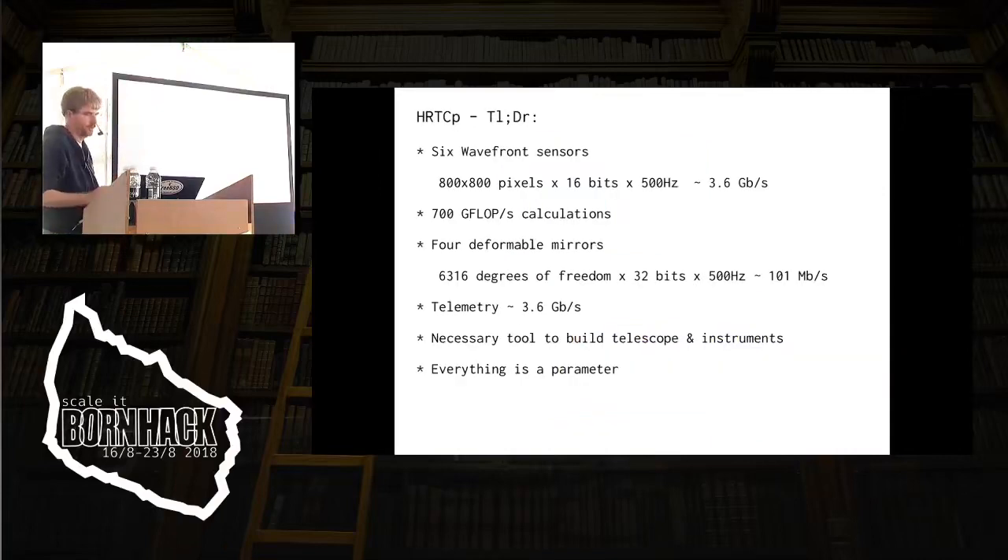The thing we're supposed to do is take six wavefront sensors which take 800 by 800 pixel images, 500 times a second in 16-bit resolution, black and white, and do 700 gigaflops of calculations on them, and send the results out to four deformable mirrors which will bend the wavefront into shape. We're supposed to provide 3.5 gigabit telemetry along the way. This is basically supposed to be a Lego brick tool they can use to build the telescope and the instruments that go with it — and everything in this is a parameter.